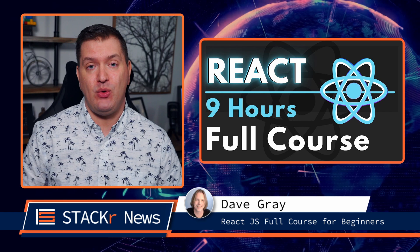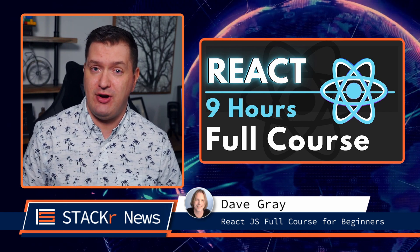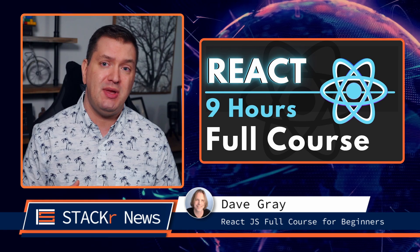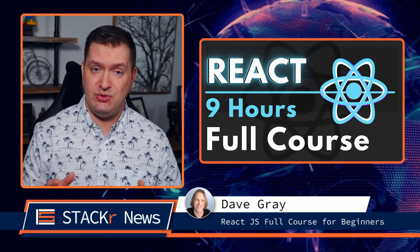Next we have a nine hour ReactJS complete full course for beginners from Dave Gray. This course teaches modern React with functional components and hooks, and it has chapter markers to make it easy to go through the course in small sections. If you're learning React, go check it out.